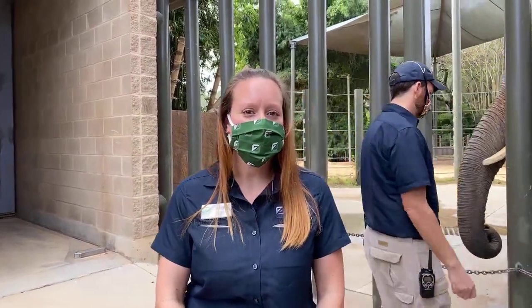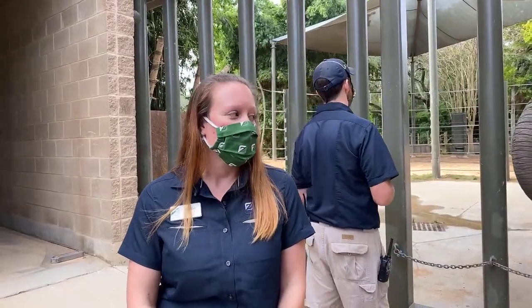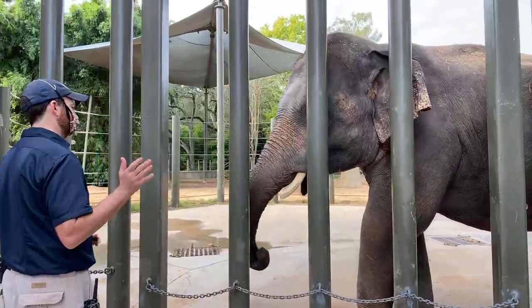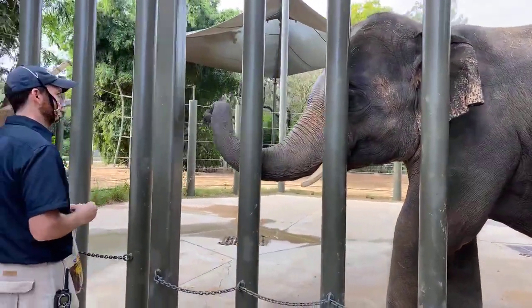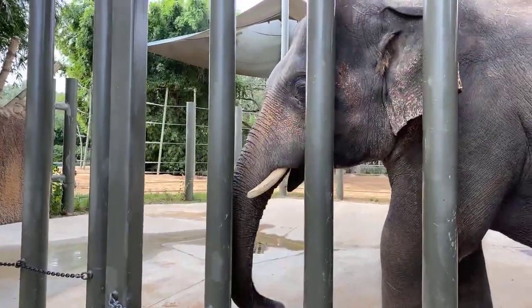Hi everyone. Welcome to this week's Facebook Live. My name is Alicia. I'm an elephant keeper here at the Houston Zoo. This morning we're going to be bathing Baylor. Baylor is one of the males in our herd. He spends most of his time in the bull yard. He's 10 years old and he was born here at the Houston Zoo.